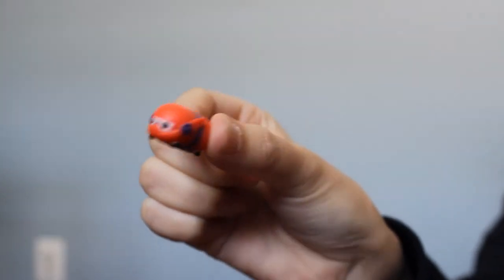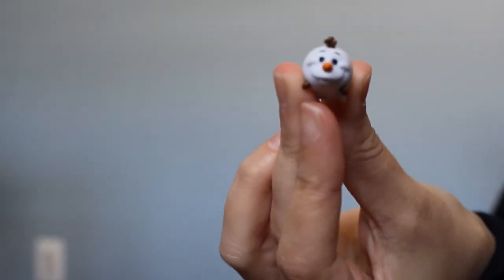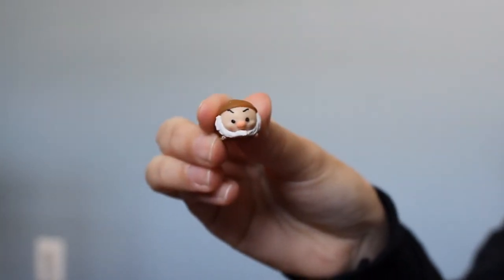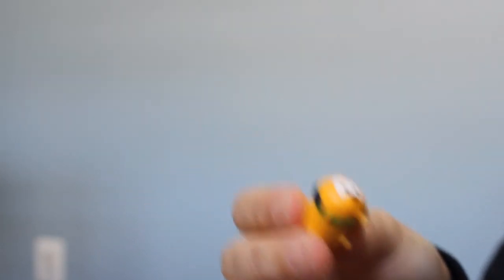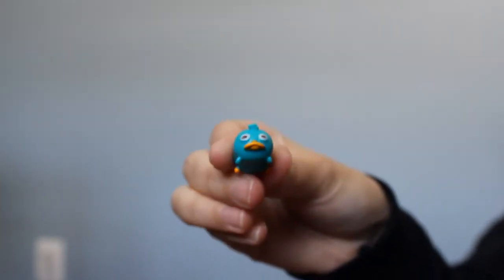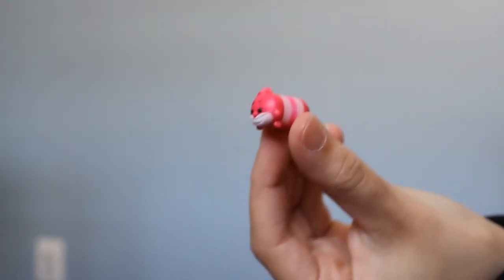I do have Baymax from Big Hero 6 — in his red outfit from the movie. I have Olaf from Frozen. I have little Grumpy from Snow White and Pluto, a smaller version. And then I have the Platypus from Phineas and Ferb. And I have a small Cheshire Cat also. I have so many — it's like ridiculous.